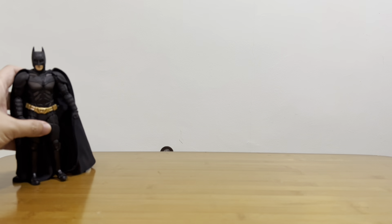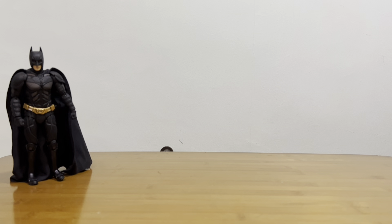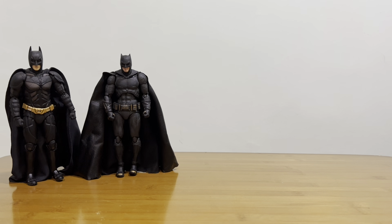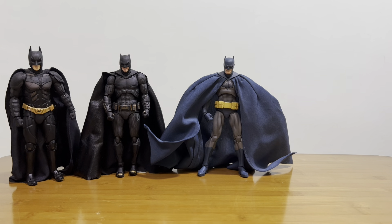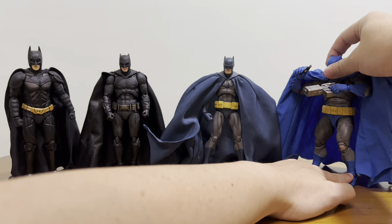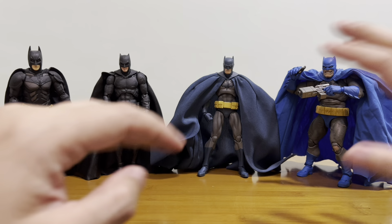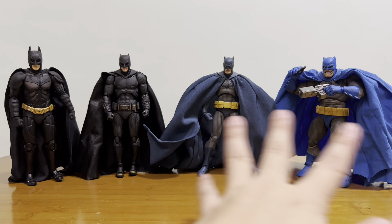I'm sure you can guess the next DC character — it is Batman. I have the Christian Bale Batman from the Nolan Trilogy, the Banner Flag Batman, the Hush Batman, and the Dark Knight Returns Batman. Even though they are all Batman, they all look very different. Like Superman, you can collect each and every one and they still look great. They are all from Mafex.